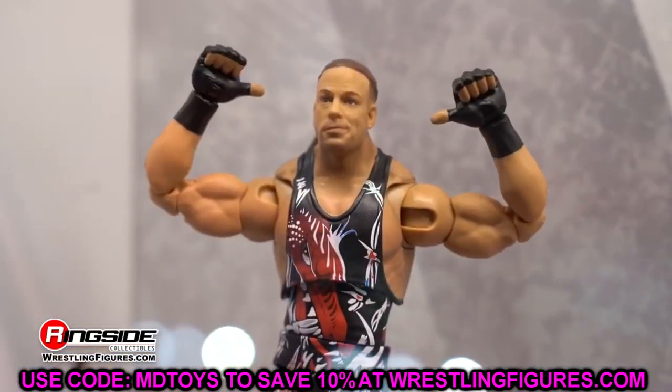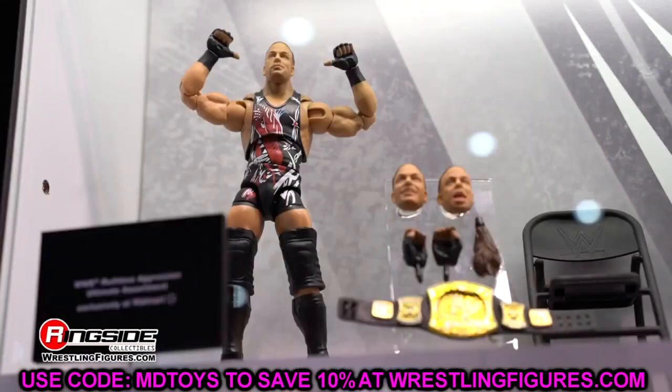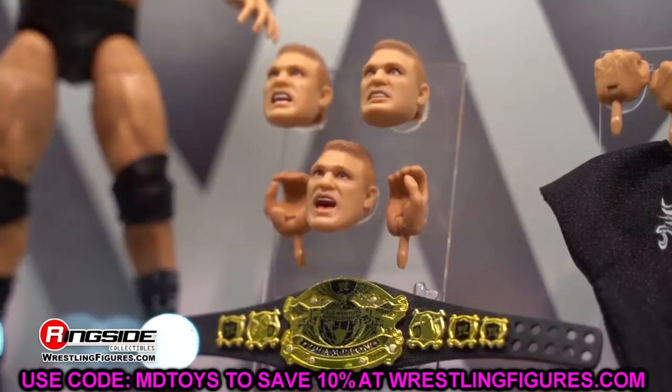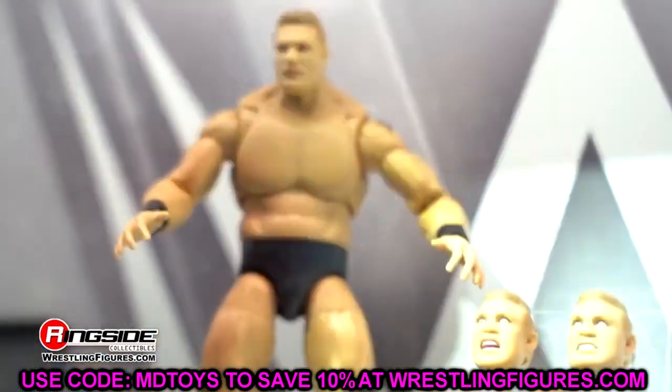Usually after these videos people hit me up with deals and send me links and we try to fill the holes in the collection. If you guys relate to any of this, let me know in the comments below. A lot of times people will comment saying they have a figure that I don't, and they like to hurt my feelings.